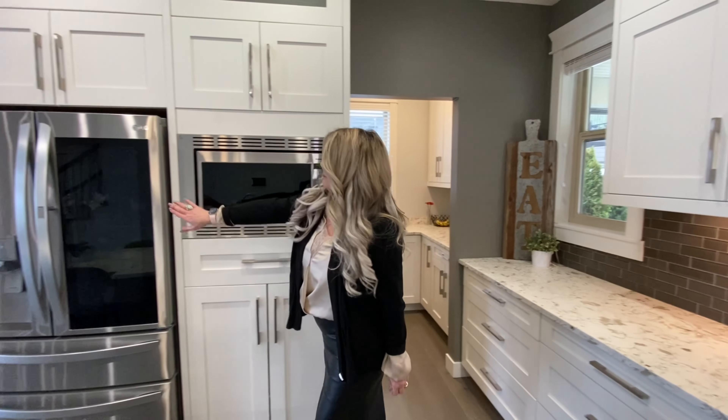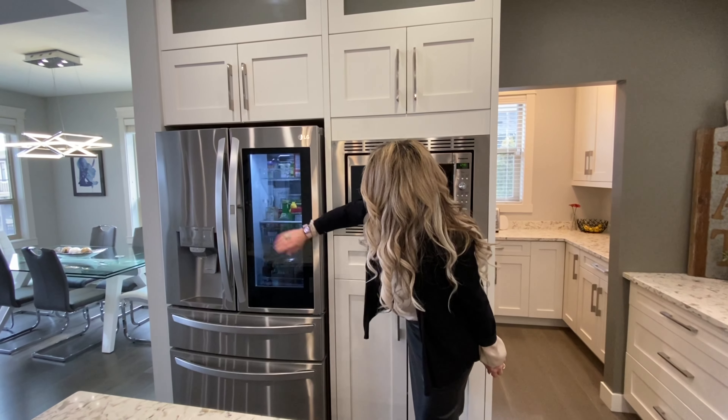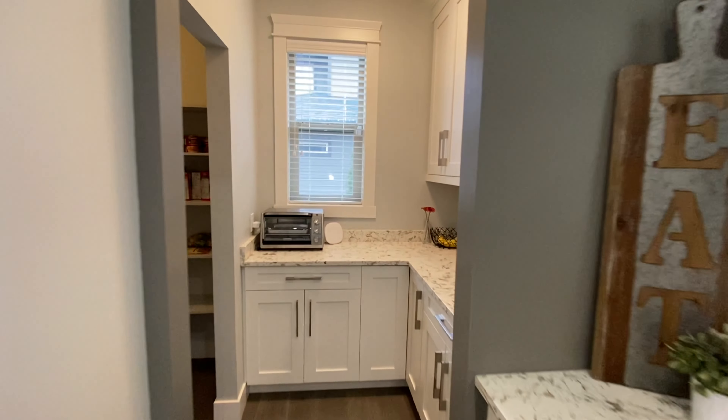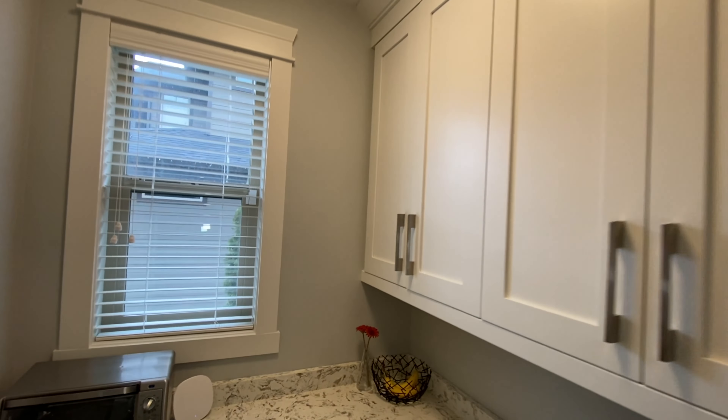The appliances are beautiful. We've got this LG fridge where when you touch it you can see inside. We also have our microwave, extra cabinets, and check out the butler's pantry — lots of extra space there for storage and prepping for your meals.